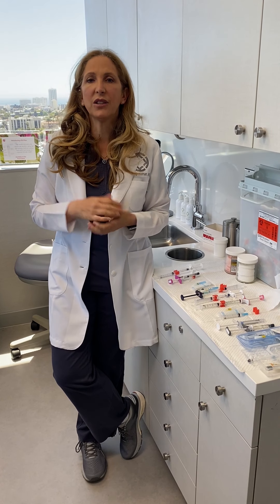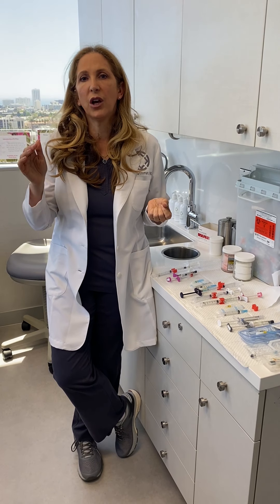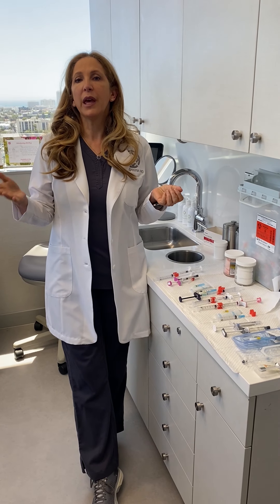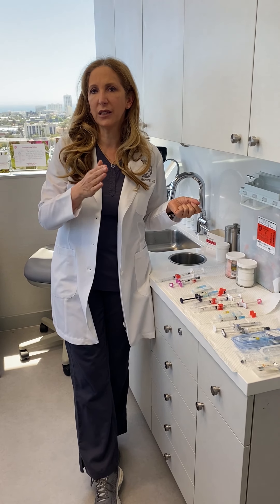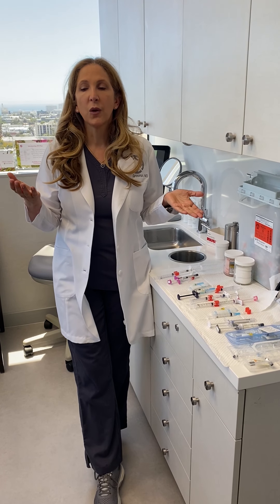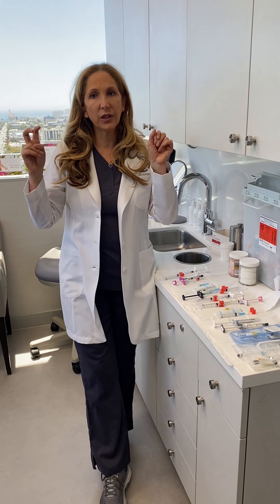My approach is different. What I'd like to do is evaluate a face, look at it, and figure out where you've naturally lost the volume that you used to have. I'd like to take filler and put it where you've lost volume in your face, because what that does is take you back in time, as opposed to making you look like a different person.